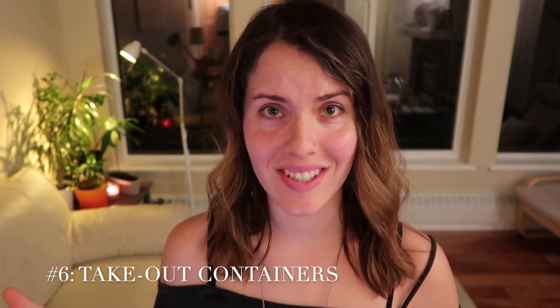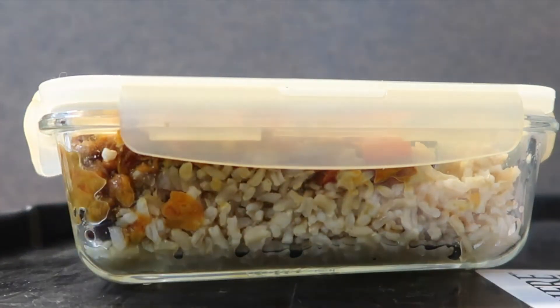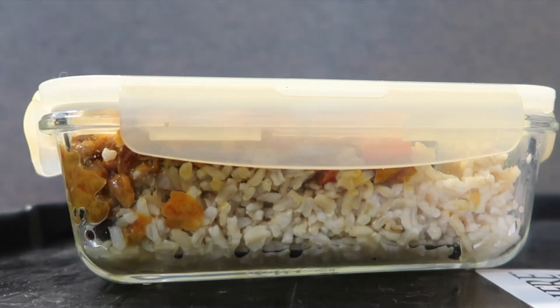Styrofoam takeout containers. The chemicals in styrofoam takeout containers end up leaching into your food anyway. And it's just another example of a single-use piece of garbage that you're going to use one time and then it's going to go into the landfill for probably longer than you're even going to be alive. Instead, I take my own glass containers with me if I'm ordering takeout food.